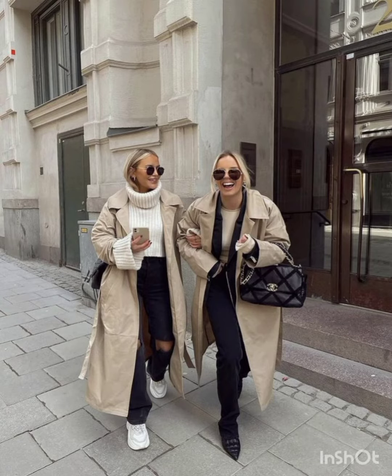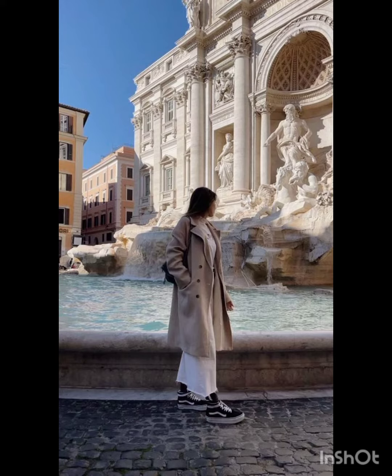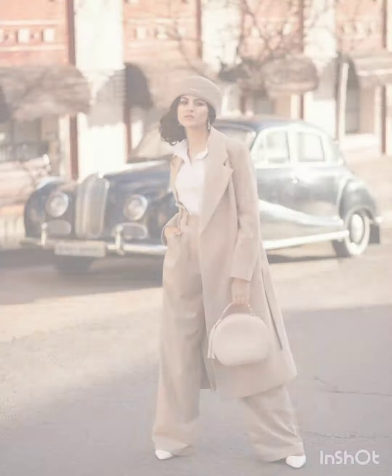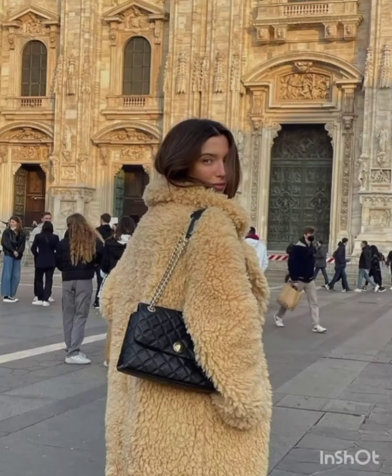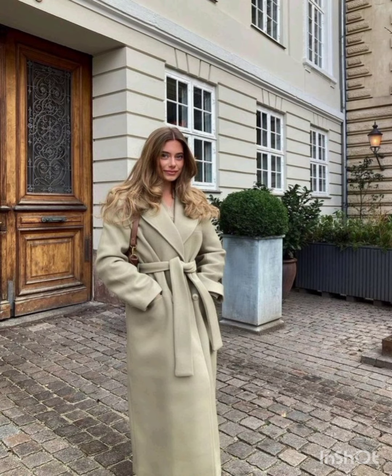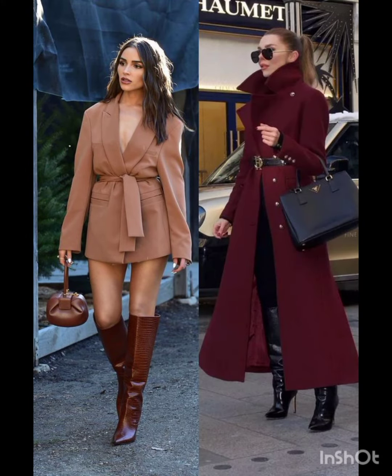Welcome back to my YouTube channel New Look! I hope you are all fine, fit, and enjoying good health. Today I am going to show you very stylish and modern street style outfits for this season. By watching this video you will get amazing ideas for looking gorgeous and modern.